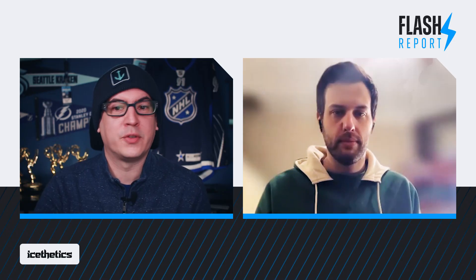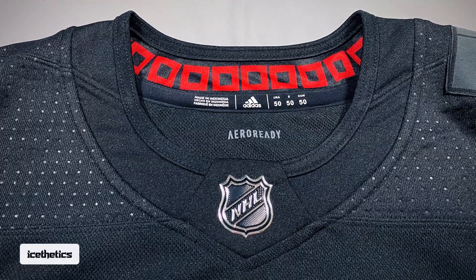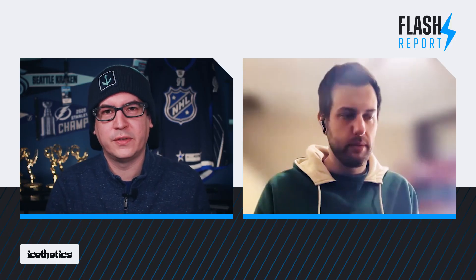We want to talk about some of the changes — there weren't many, just a few minor details. The first one is how the jersey is branded and the materials used. The original leaked one from two years ago is Adizero Ready. The new one is Prime Green, so it has all the upgraded crests and patches and is now recycled. As for how the fabric feels, generally it's about the same — the weave is the same.